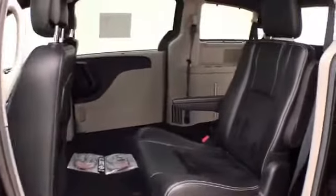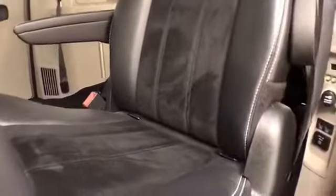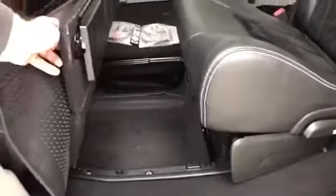The high-back bucket seats in the middle row recline and slide forward and back. They have hooks in the seats for the LATCH system to keep child seats completely secure. When they're in the upright position, you have additional storage space below.